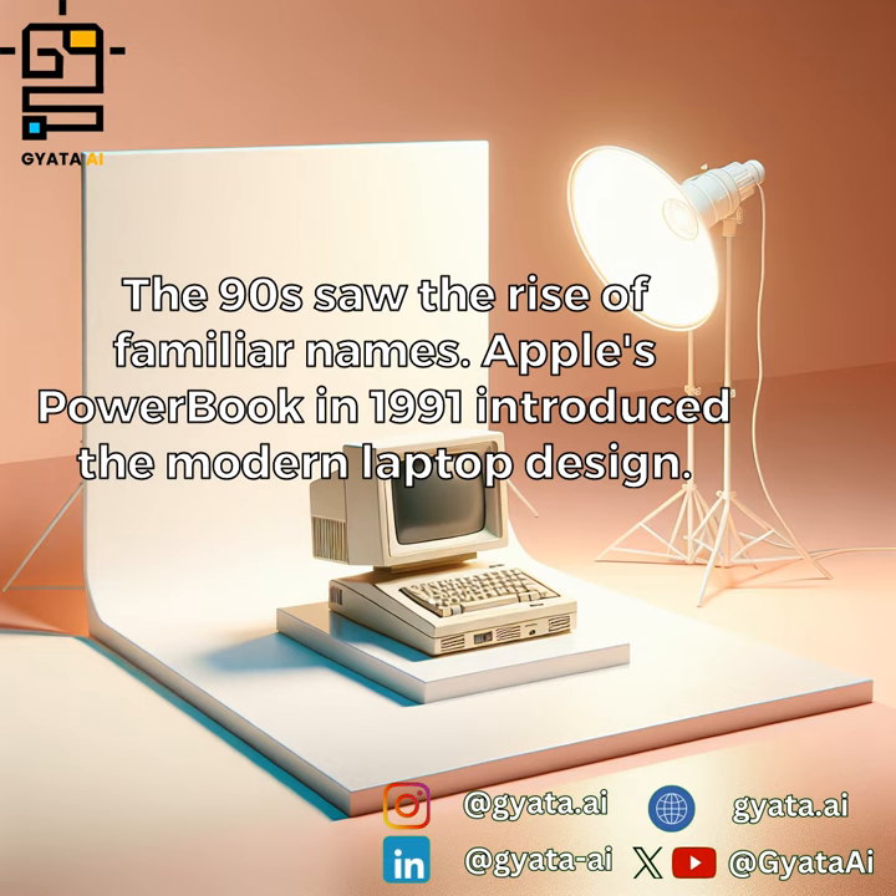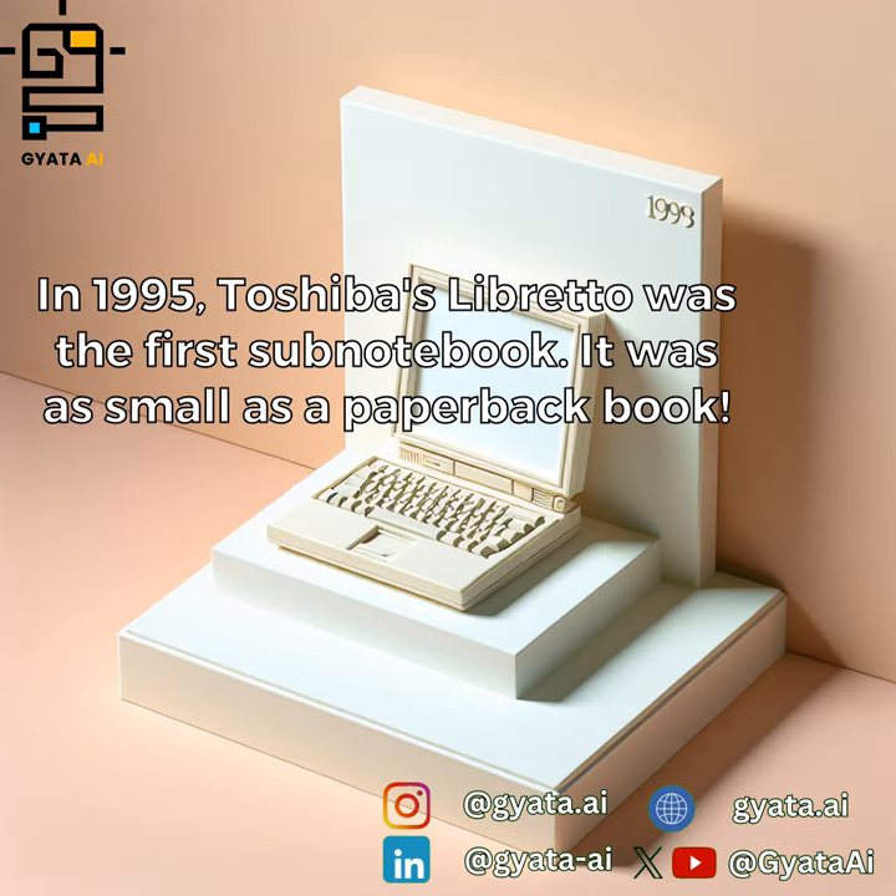The 90s saw the rise of familiar names. Apple's PowerBook in 1991 introduced the modern laptop design. In 1995, Toshiba's Libretto was the first sub-notebook — it was as small as a paperback book.